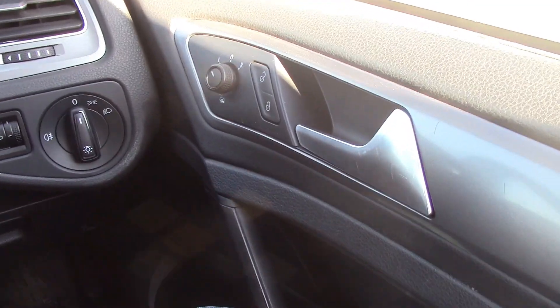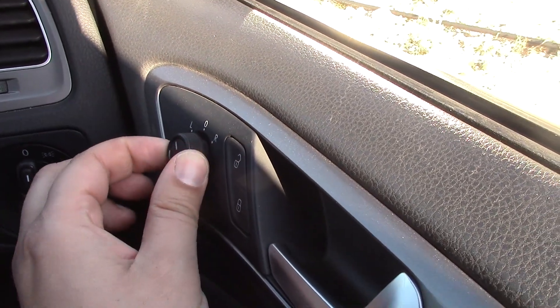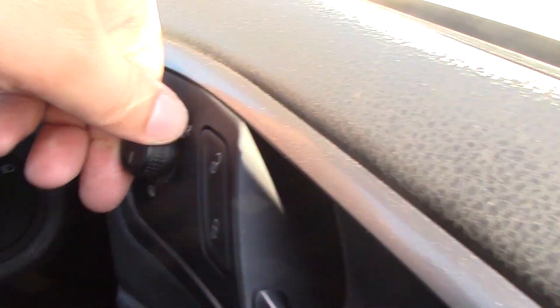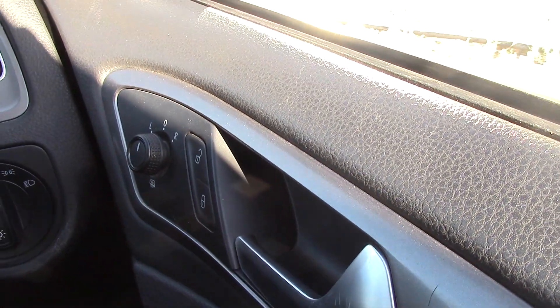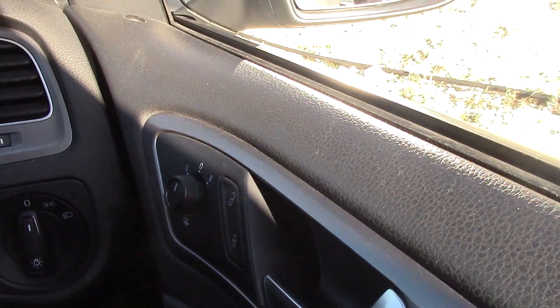Going to the door — this controls the mirrors, left and right. Turn it around and it heats the mirrors up, which is unusual for somewhere as hot as this. Lock, unlock. Also when you put the car in reverse, the mirror tilts down slightly, which is a nice feature.